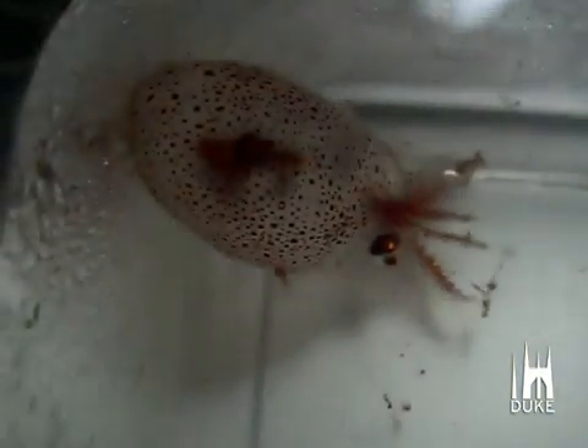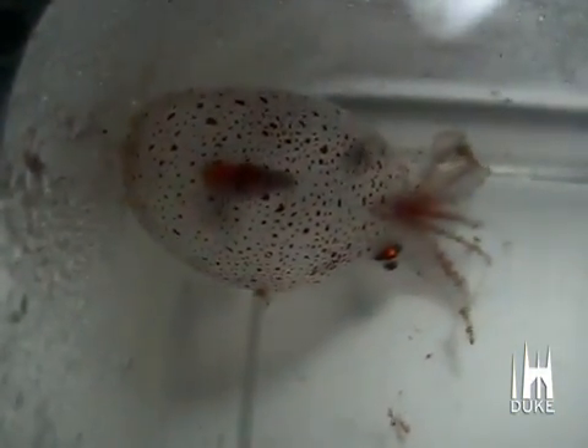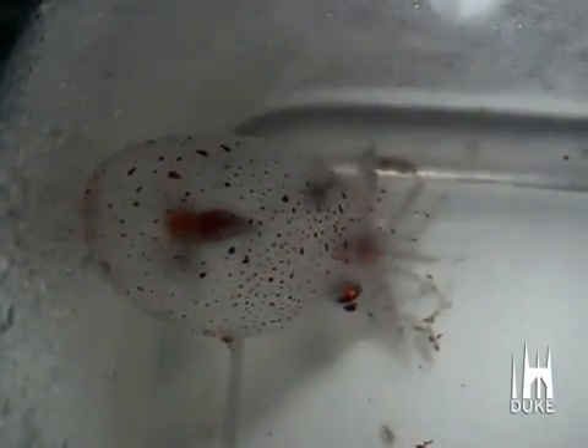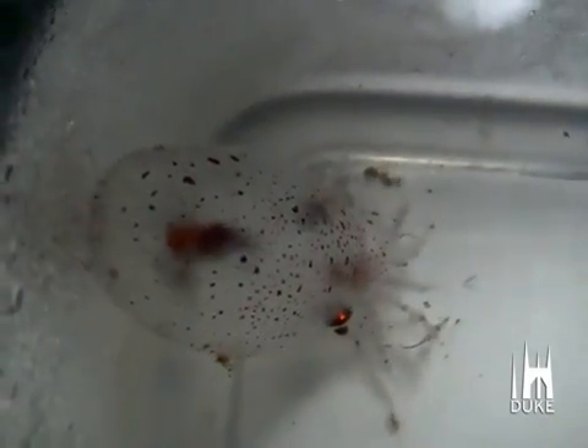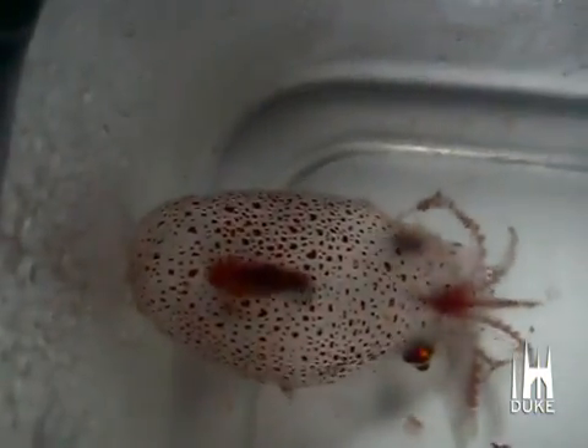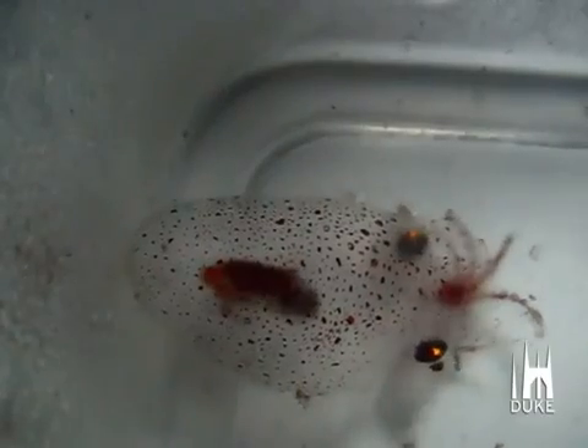This is the octopus Japatella, and here he is in his transparent form sitting in the tank. As the flashing blue light hits the animal, the chromatophores are expanded, and when the light's turned off, those chromatophores are contracted again and it reverts to the transparent form.